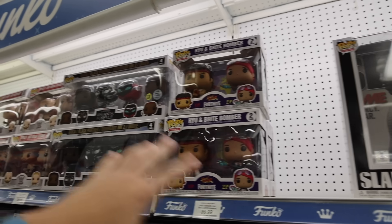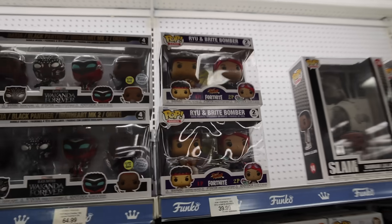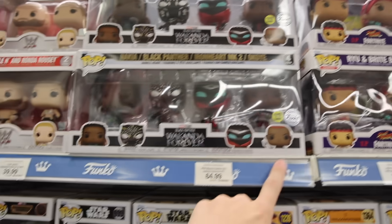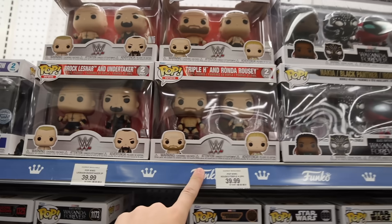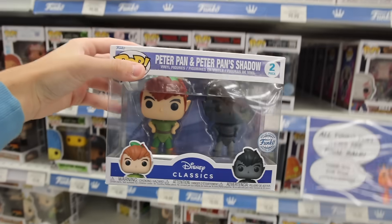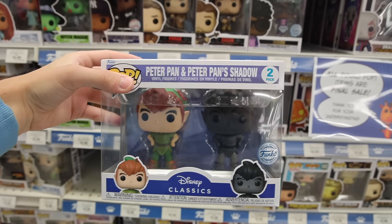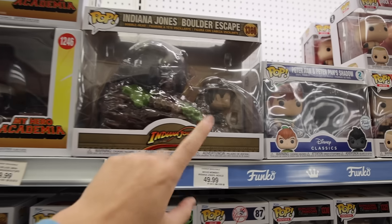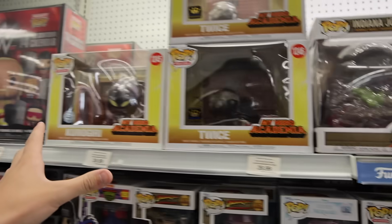Up at the top here we've got a couple of the multi-packs — Ryu and Bright Bomber from Fortnite, which is pretty funny, as well as the Wakanda Forever 4-pack where they glow in the dark. We've also got Triple H and Ronda Rousey. Then a weird one to find here: they've got the Peter Pan and Peter Pan Shadow. And then we have Indiana Jones Boulder Escape, and then a few of the ones from My Hero.